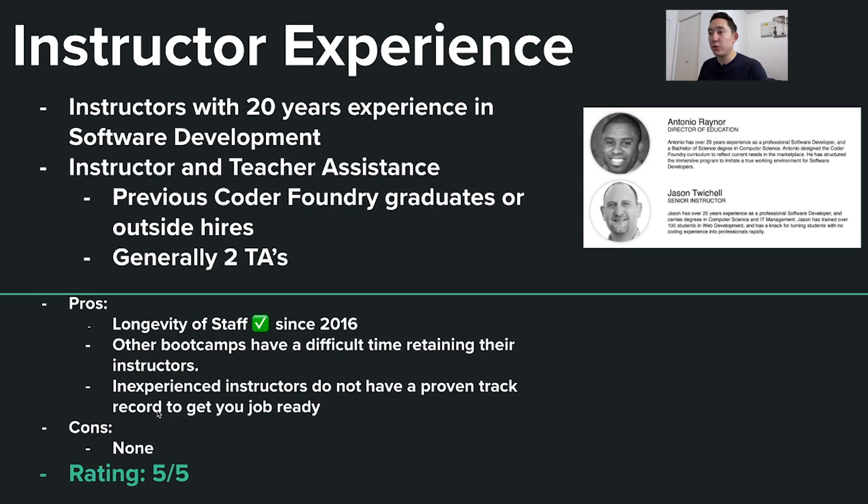For pros and cons: the longevity of the staff is a big pro — they've been together since 2016. Other bootcamps have a difficult time retaining instructors because good teachers often move on to companies that pay more, which can lead to inexperienced replacements. As for cons, I really couldn't find any — I find a lot of value in having experienced instructors whose faces I can actually see and be mentally prepared knowing these are going to be my instructors.